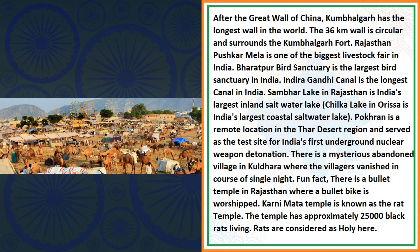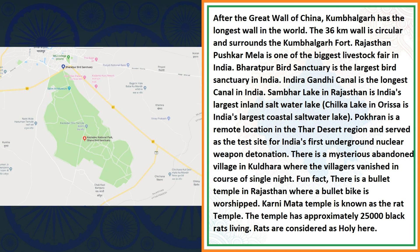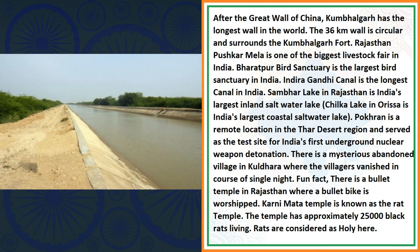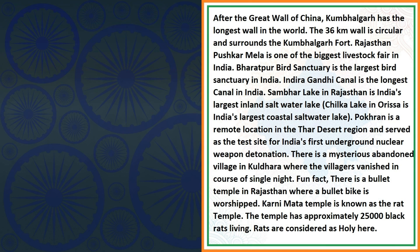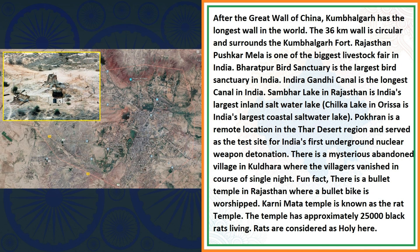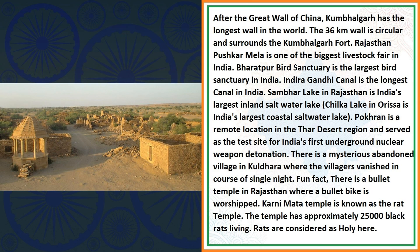The Rajasthan Pushkar Mela is one of the biggest livestock fairs in India. Bharatpur Bird Sanctuary is the largest bird sanctuary in India. Indira Gandhi Canal is the longest canal in India. Sambar Lake in Rajasthan is India's largest inland saltwater lake. Also remember, Chilika Lake in Odisha is India's largest coastal saltwater lake. Pokhran is a remote location in the Thar Desert region and served as the test site for India's first underground nuclear weapon detonation. There is a mysterious abandoned village in Kuldhara, where the villagers vanished in the course of a single night.